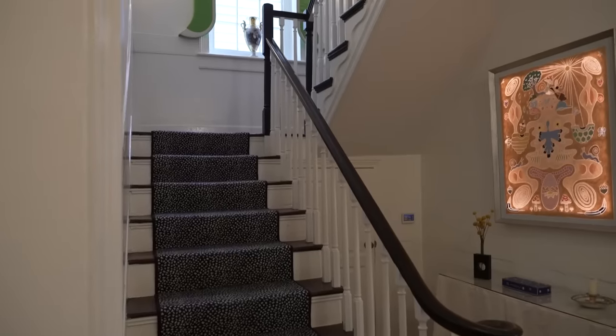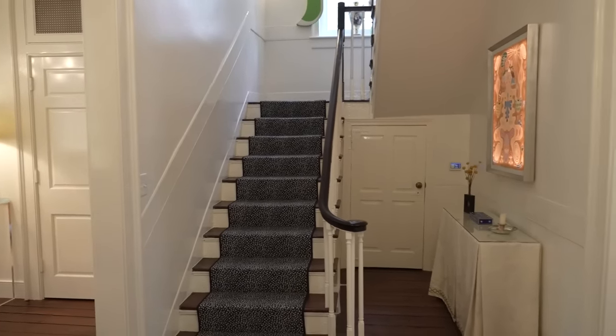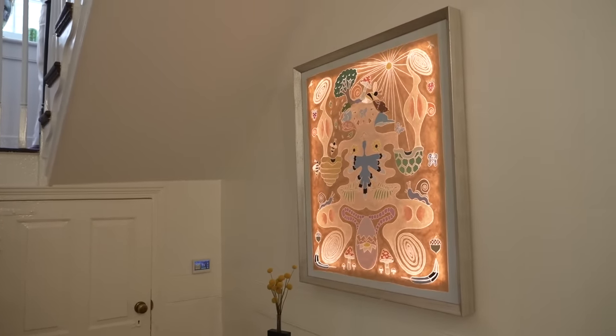Welcome to our home. We're in the front entry hall — this is the original staircase and the original floors of the 1780 house. It's really typical to have a side entry in these Charleston single houses. One thing you'd enjoy seeing is this painting by an artist named David Henri Anderson — he's a young artist.